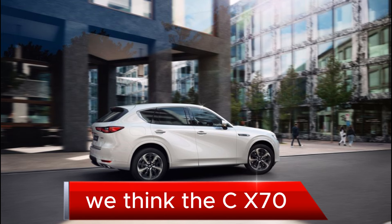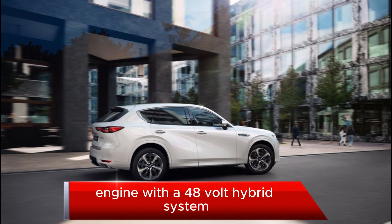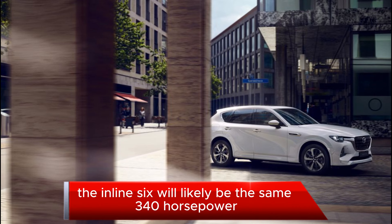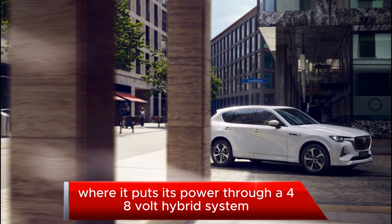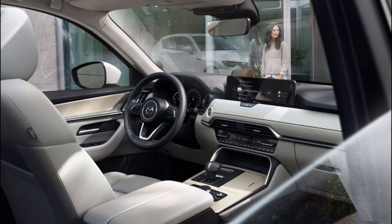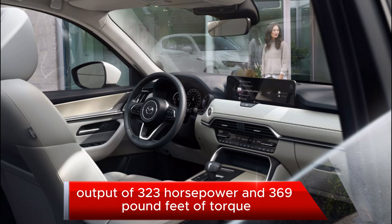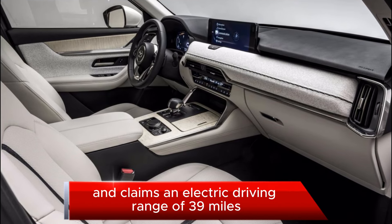We think the CX-70 will offer a choice of either an inline-six gasoline engine with a 48-volt hybrid system or a plug-in hybrid drivetrain with a 2.5-liter inline-four. The inline-six will likely be the same 340-horsepower turbocharged 3.3-liter engine found in the CX-90, paired with a 48-volt hybrid system and an 8-speed automatic transmission. The plug-in hybrid model is expected to share its powertrain with the CX-60, offering a combined output of 323 horsepower and 369 pound-feet of torque, with an electric driving range of 39 miles.